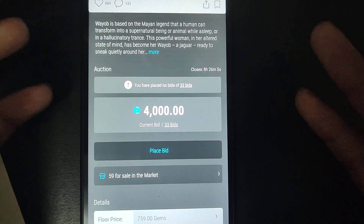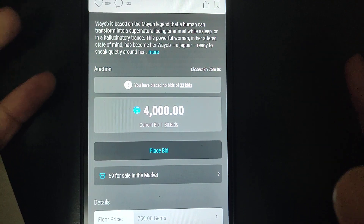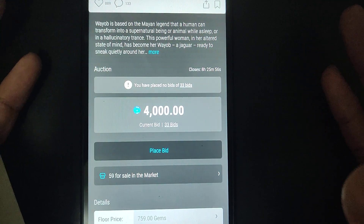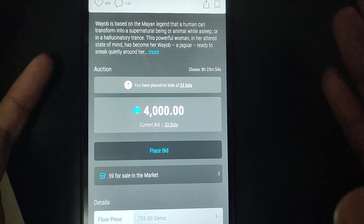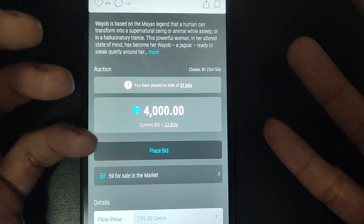What I want to mention very clearly is that people — especially whales or OGs — put a lot of money on low mints. They pay maybe 50 to 100 times floor for just a very small mint number, like for Todd, Walt Disney, and stuff like that.